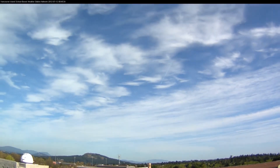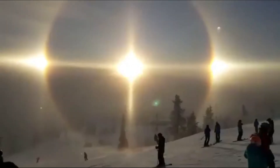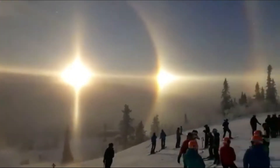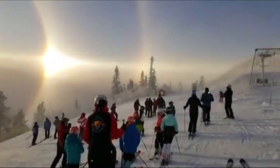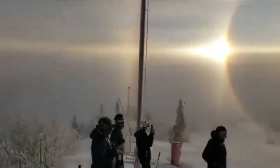And these cirrus clouds often come before a storm — but not always. Notice in this video that the sky looks fairly clear; after all, you can see the sun. So these cirrus clouds are related to sun halos, but why?